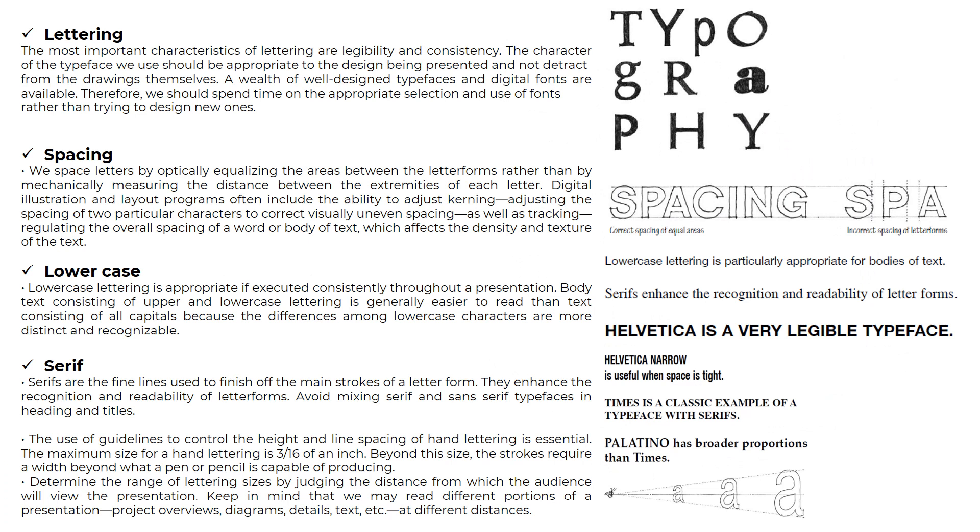So what is lettering? The most important characteristics of lettering are legibility and consistency. The character of the typeface we use should be appropriate to the design being presented and not detract from the drawing themselves. The importance of lettering in engineering drawing is to provide additional information to the visual presentation of the drawing.